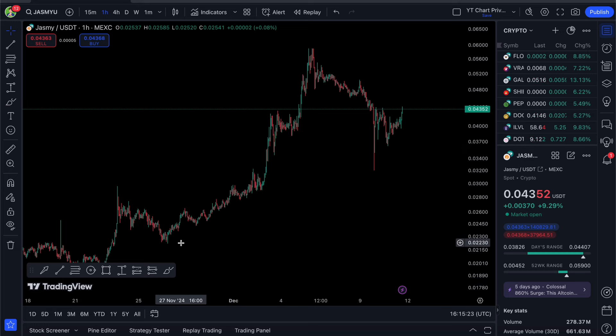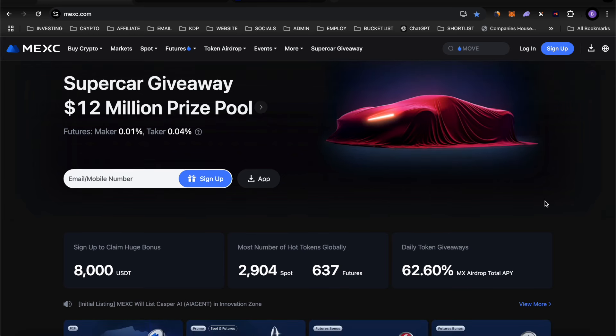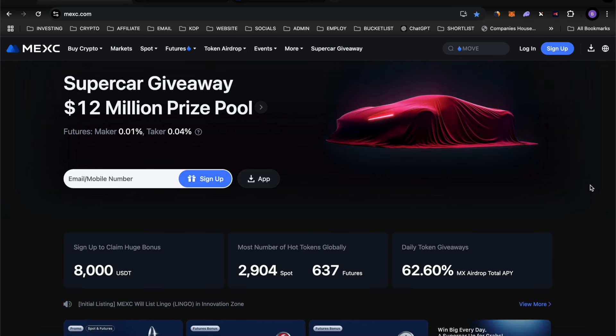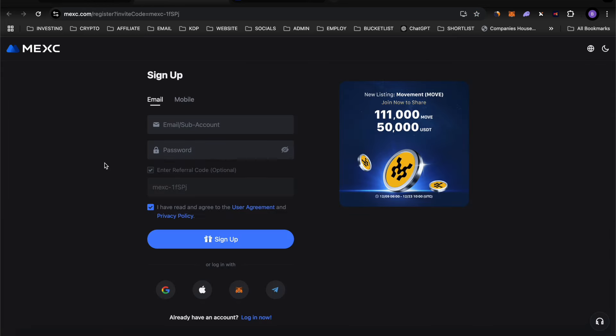If you're looking to buy and trade Jasmy, look no further than MEXC Exchange. This is something I've been using since the start of my crypto journey. The lowest fees on the market and they don't require KYC to start trading — two great benefits. Click the link in the description, fill out your details, press sign up, and you're good to go.